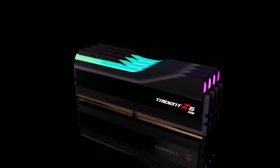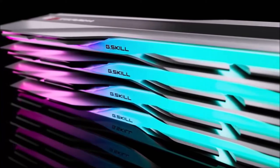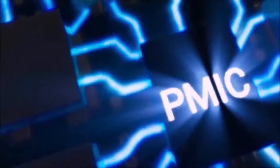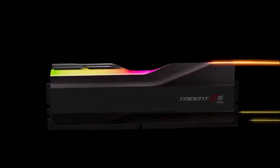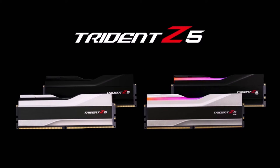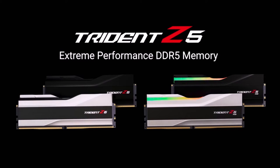Sadly, this memory also has a stratospheric price that could scare even those with the deepest pockets. Thus, this kit certainly deserves careful evaluation before pressing the buy button. That said, if you've already made up your mind on a high-frequency DDR5 memory kit and have an equally great CPU to make the most of it, the G-Skill Trident Z5 RGB will future-proof your PC for years to come.